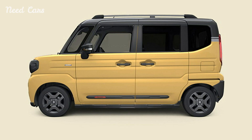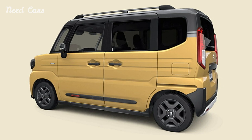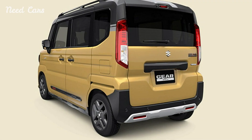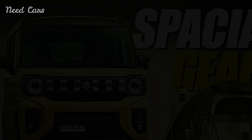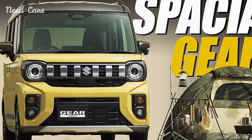The Suzuki Specia Gear enters a competitive market segment in Japan, facing rivals like the Mitsubishi Delica Mini and the Daihatsu Tonto Funcross. These models also combine the compactness of K cars with rugged, off-road styling. Additionally, the Specia Gear is related to the Suzuki Hustler Tough Wild, another K car with a similarly adventurous design.